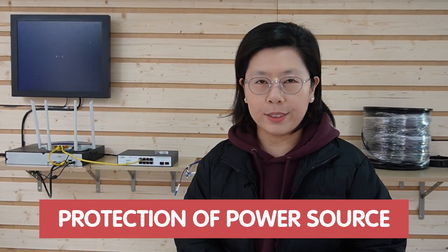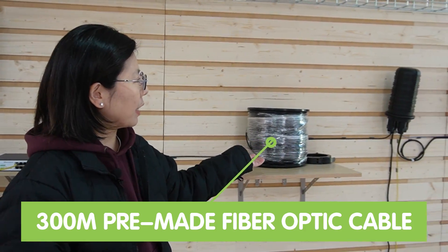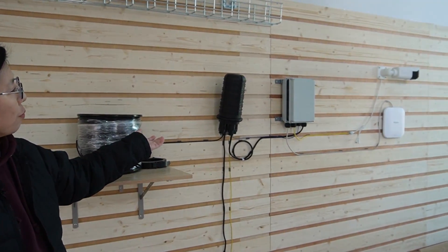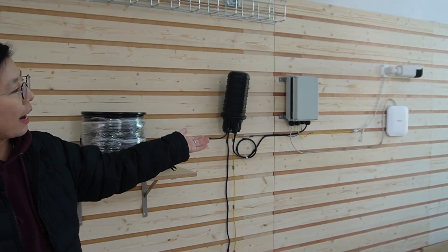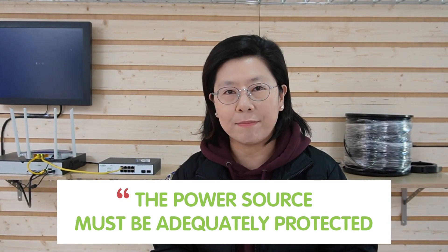Last but not least is the protection of the power source. Behind me is our setup for today. We are going to use a 300m fiber optic cable to connect with a PoE switch, a surge protector, a bullet camera, and a wireless access point. While fiber optic cables are immune to electromagnetic interference and typically do not require surge protection, the power source must be adequately protected. Let's do the connection together.